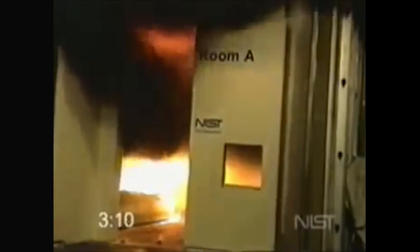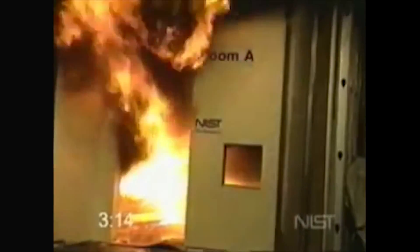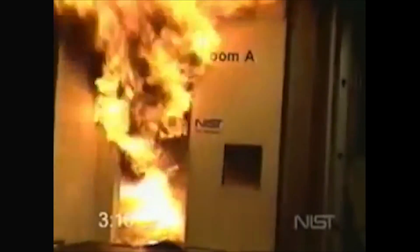A flashover is a deadly event where the gases in the fire ignite in contact with air. They expand through a door as it is opened, costing the lives of so many people, including firefighters undertaking their duty. During our experiments, the device sprayed water directly into the hot gases and eliminated the threat of flashover.